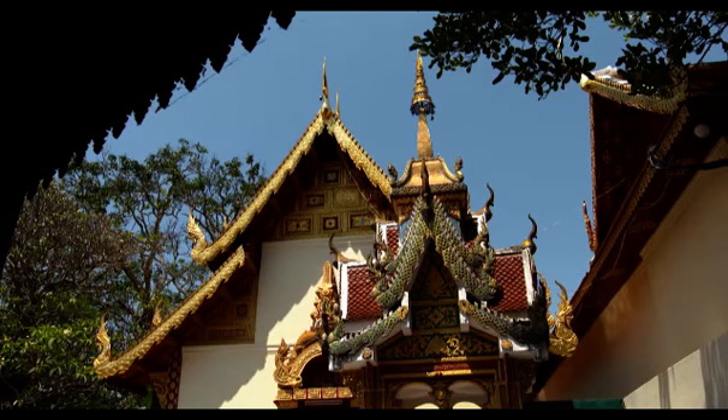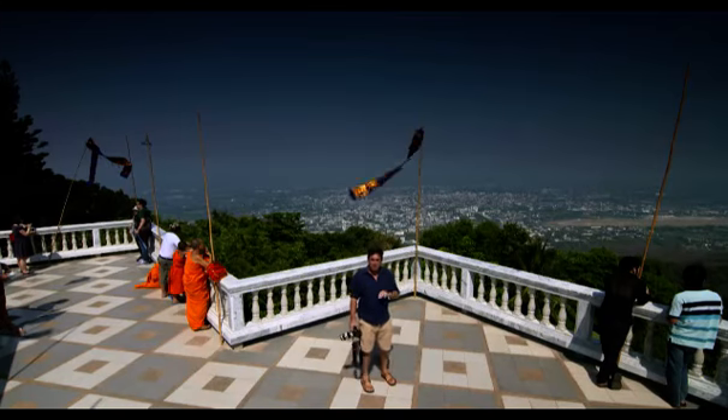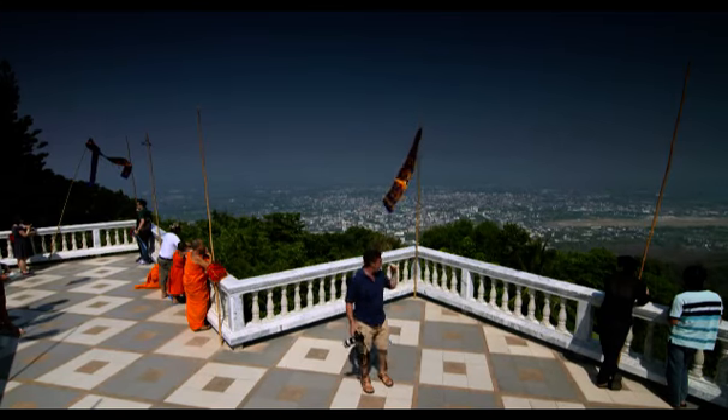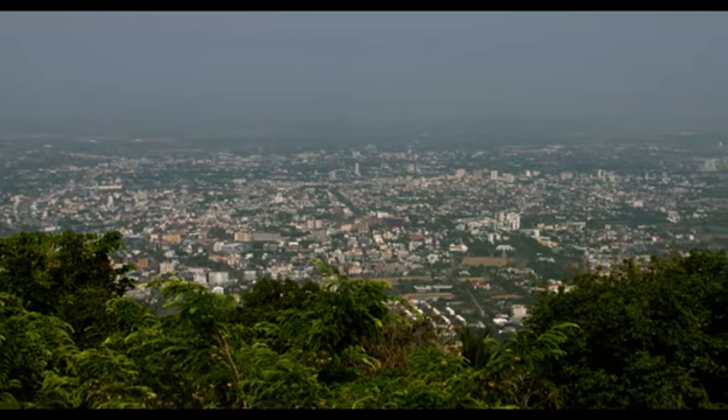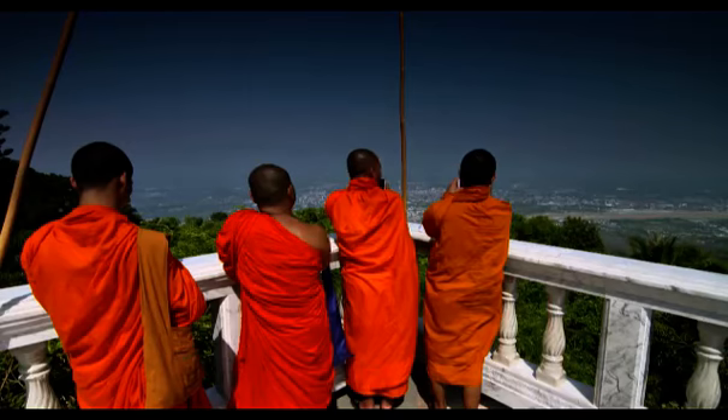This temple truly is remarkable — I reckon it's one of the very best of all the temples I've visited. But get a load of that view over Chiang Mai. If nothing else, getting up here and taking in that view, that's well worth it.